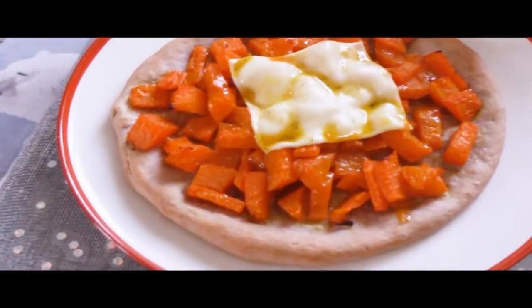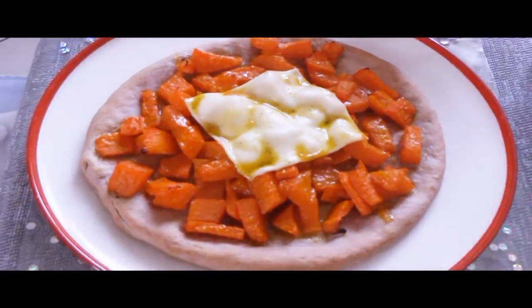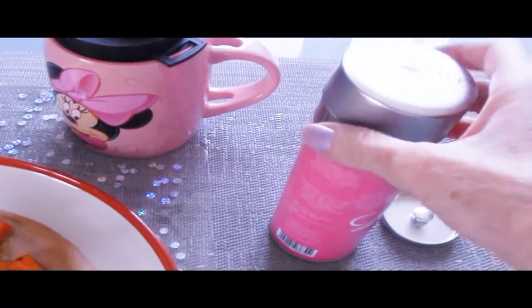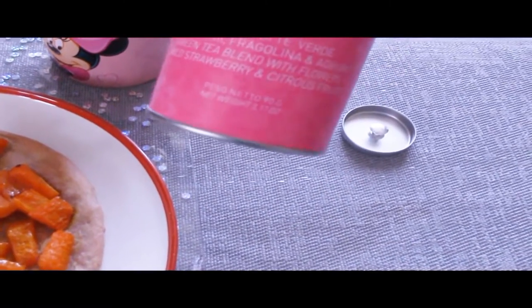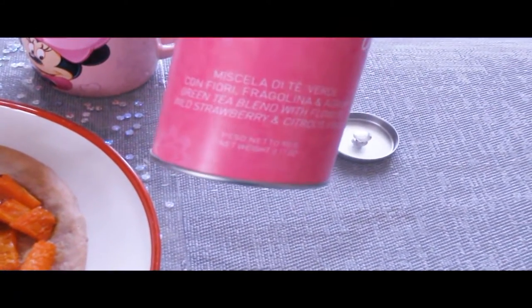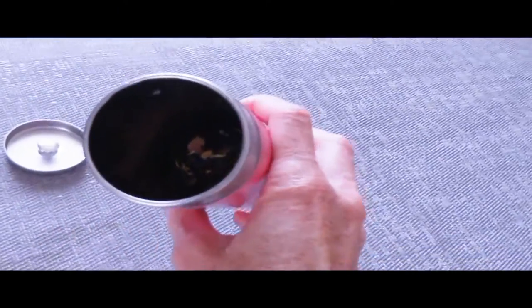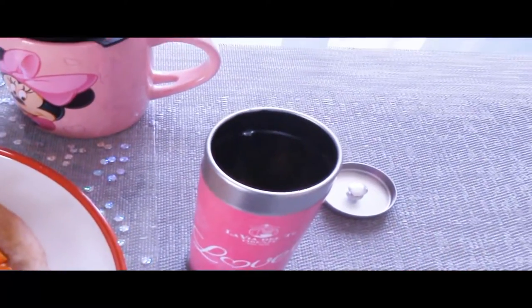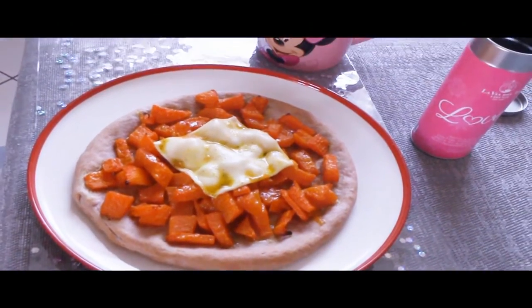Voilà! My pizza is ready. I topped it with the little pumpkin sauce that was left over. And my pizza will be accompanied by my legendary cup of tea. The tea in question is this one, from Via del Tè, called Lovely. It's basically a blend of green tea with flowers, little strawberries, and citrus. It is really very, very fragrant. And those little blue things you can see are flowers. It's really very delicate and I love pairing tea with pizza. And so this is my lunch.